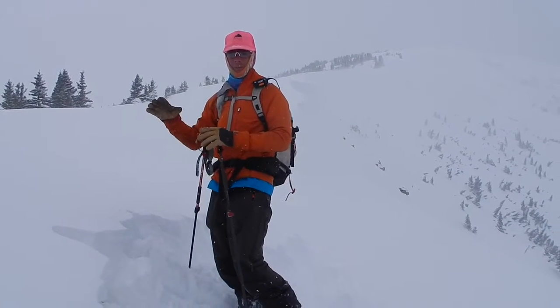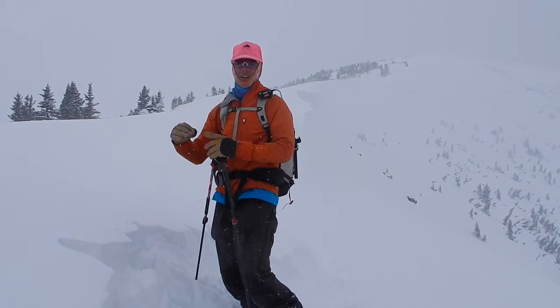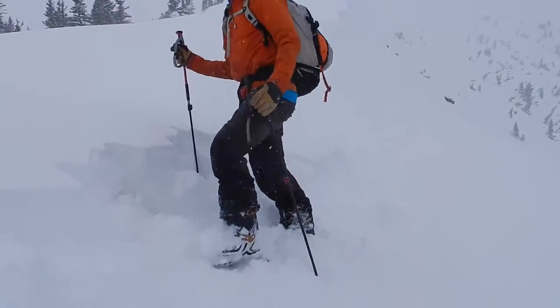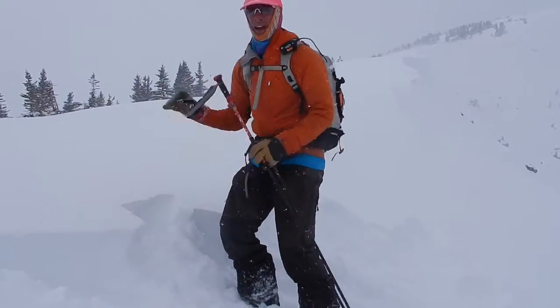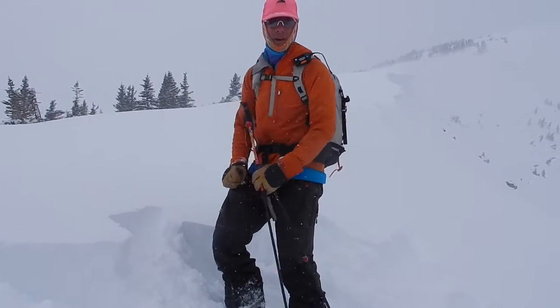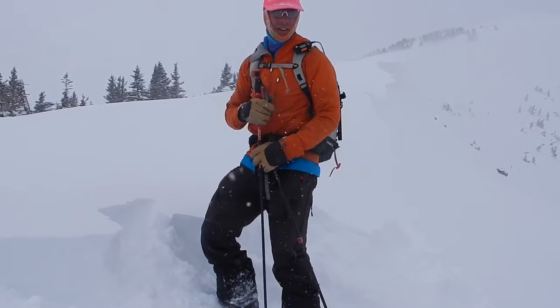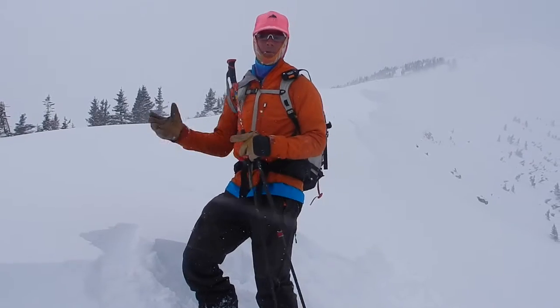As we get higher in elevation, there is more wind effect and these problems are developing quicker — they will be larger as the storm goes on. You can just start to see a little bit of cracking and cohesion in this new snow. Right now small and specific, we are looking for these wind slabs to be forming below ridge lines, below cornices and gullies. We will see those start to expand and become more widespread with more and more snow.